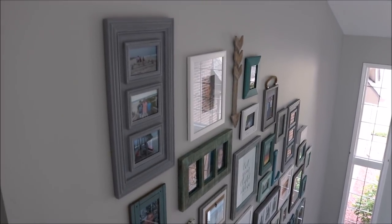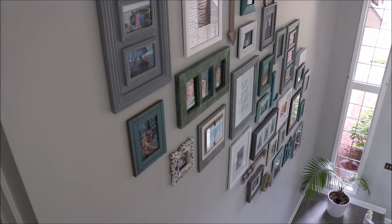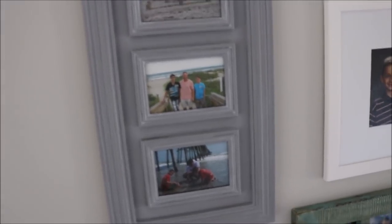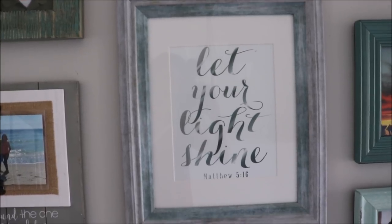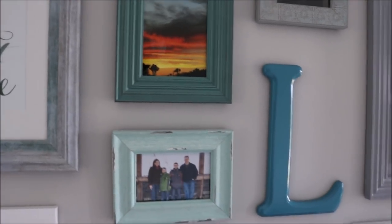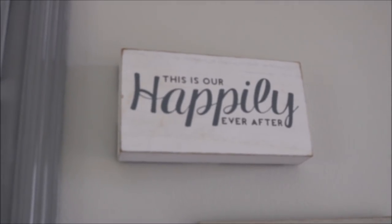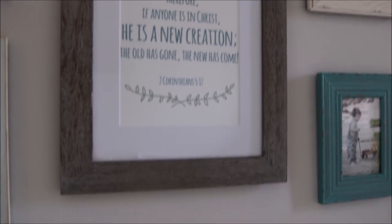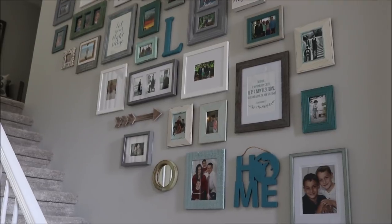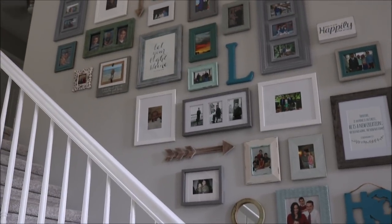You can see it here from a few different angles. I chose frames that coordinated well with our home. Here I am on the top step, and you can see the frame is at eye level — you want to keep the frames at eye level on each step if you're doing a gallery wall going up the stairs. I did mostly family pictures but I also have some Bible verse printables, an 'L,' and a few other things. I love this 'Happily Ever After' piece — I thought that was perfect because I have adorable pictures from when my kids were little babies all the way until now.